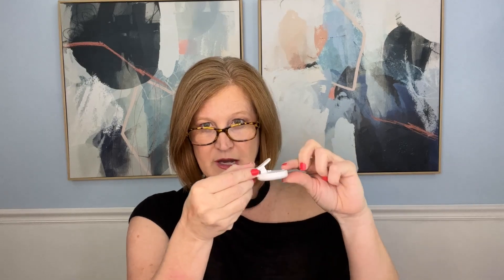Just FYI, ipsy does send the glam bags to me for review, but I pay for my own ipsy glam bag plus because I love it. Ipsy also sent a little extra — a clip-on ring light for selfies. It sounds silly but lighting is important for what I do. It has three settings and a little charging cord. Thank you ipsy for sending that over!